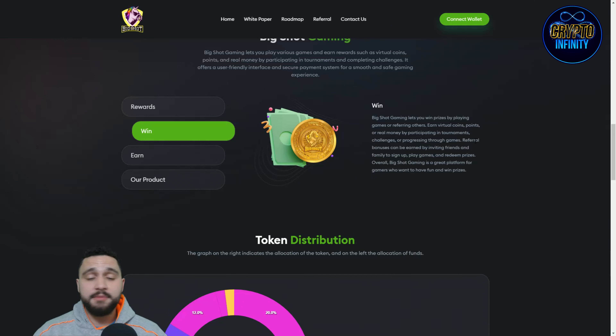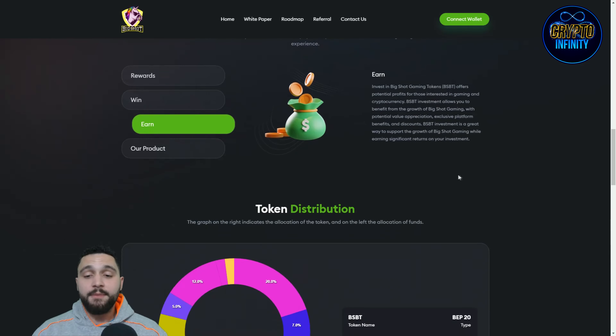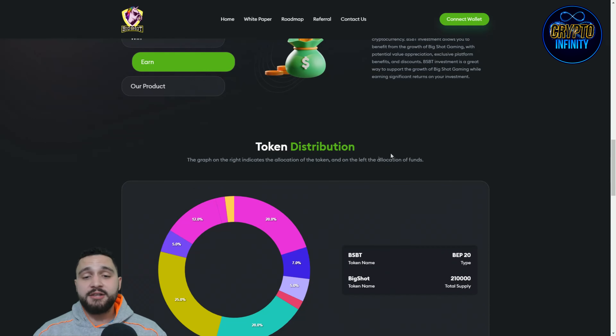Earn digital coins, points, or real money by participating in tournaments, challenges, and progressing through games. Referral bonuses can be earned by inviting friends to sign up, play games, and redeem prizes. Big Shot is a great platform for gamers who want to have fun and win prizes. Investing in the Big Shot Gaming token offers potential profit for those interested in gaming and cryptocurrency — BSBT investment allows you to benefit from the growth of Big Shot Gaming with potential value appreciation.